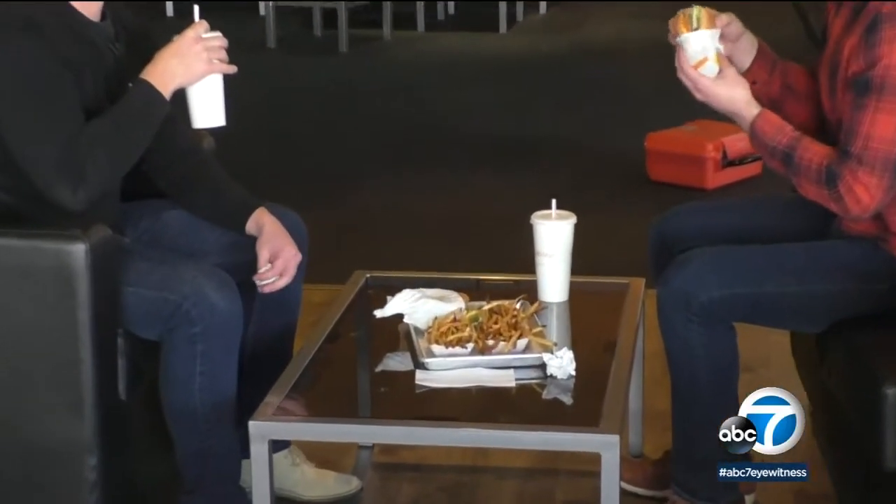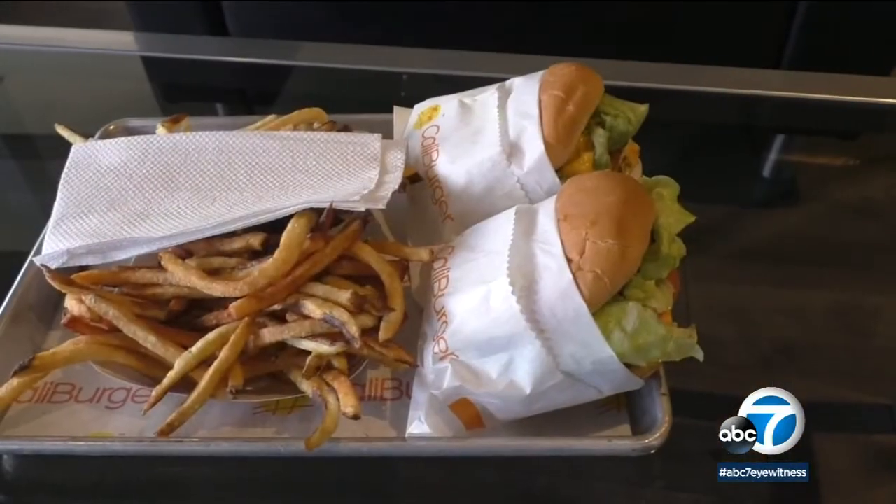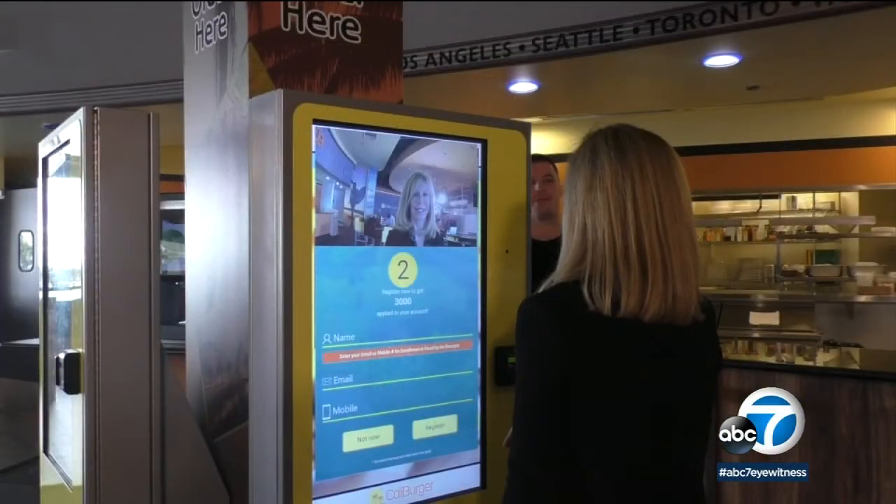The Pasadena Cali Burger is the first of their 40 stores to use FacePay. So if you're in the mood for a burger, maybe give this smile-to-charge system a try.